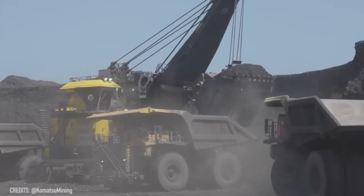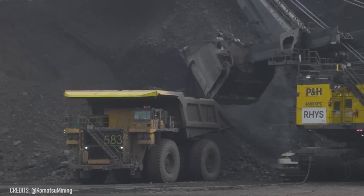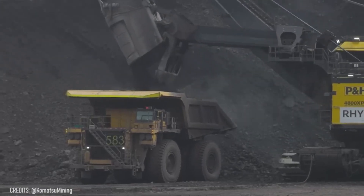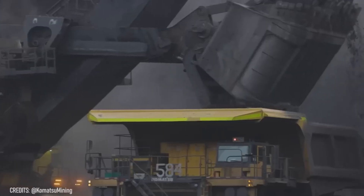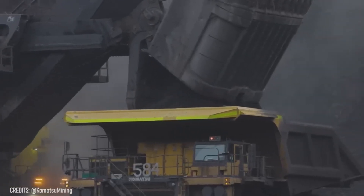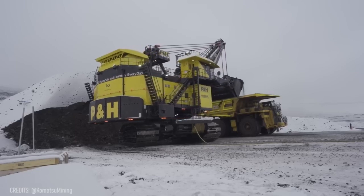Despite being the size of a house, the PNH-4800 XPC is actually a giant shovel manufactured to simplify coal mining! In combination with Komatsu Class 9 haul trucks, this titan can destroy huge mountains in a matter of weeks!